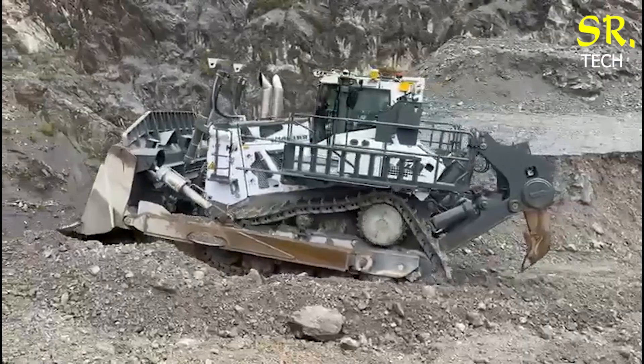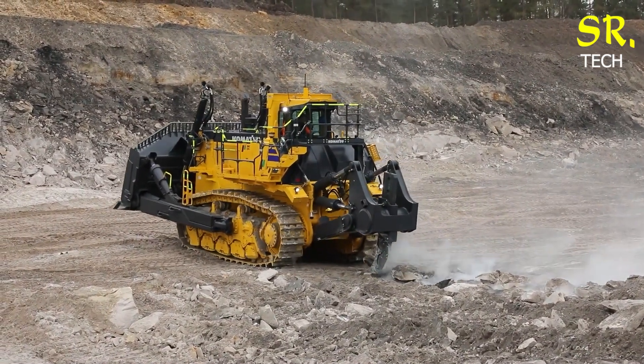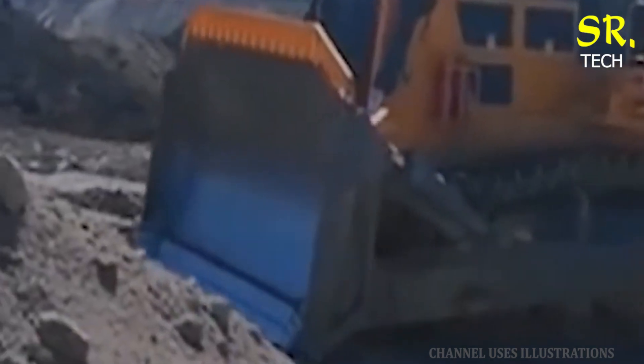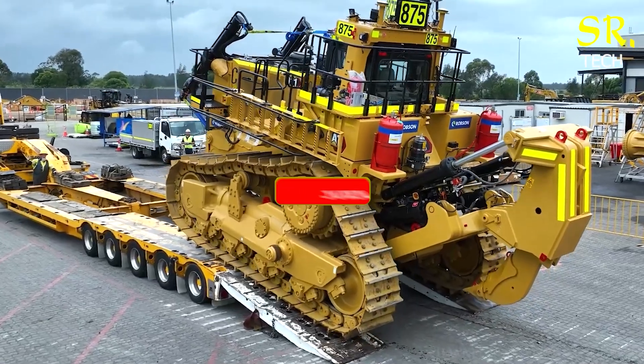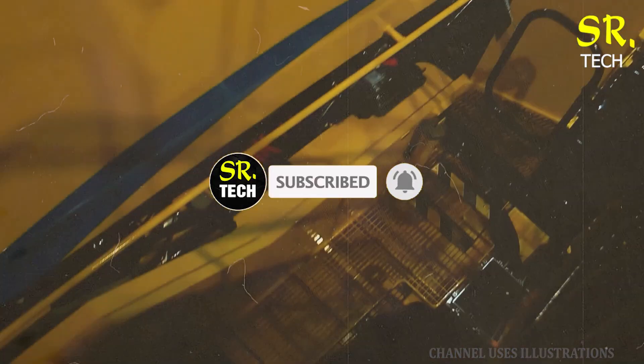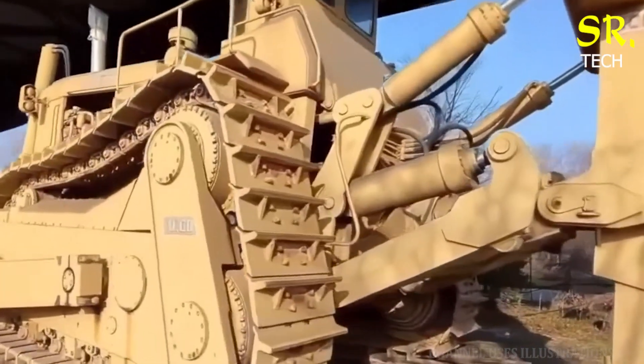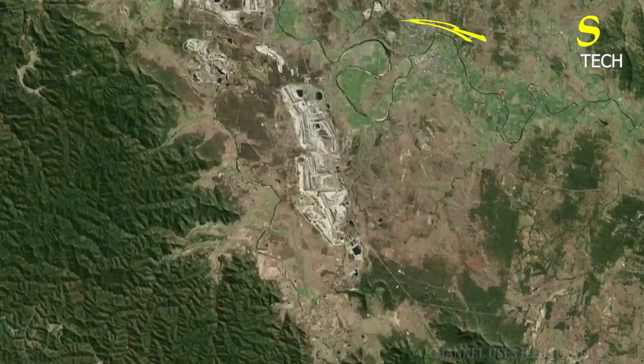That wraps up our countdown of the top 10 biggest and most powerful bulldozers that reshape the modern world. If you enjoyed this breakdown of industrial giants, don't forget to like, share and subscribe to SR Tech for more incredible stories from the world of heavy equipment. See you in the next video.